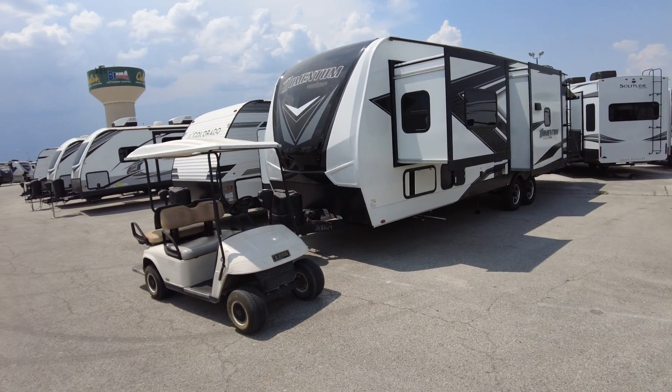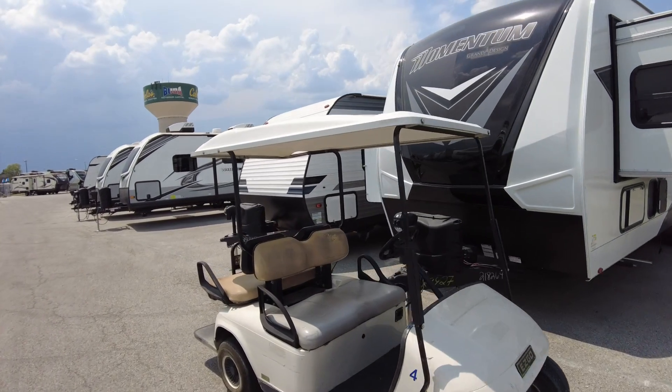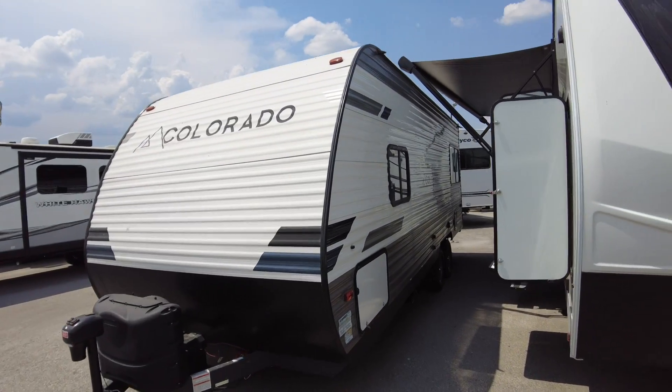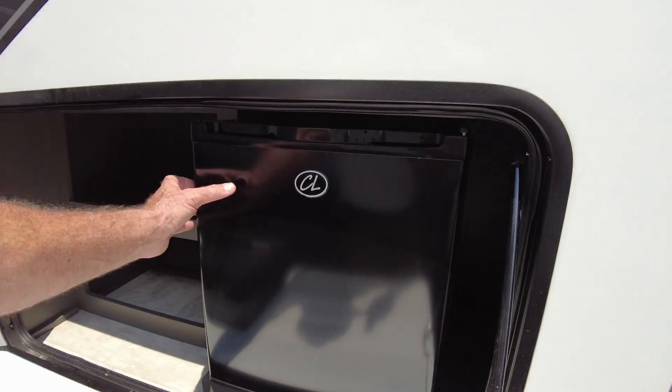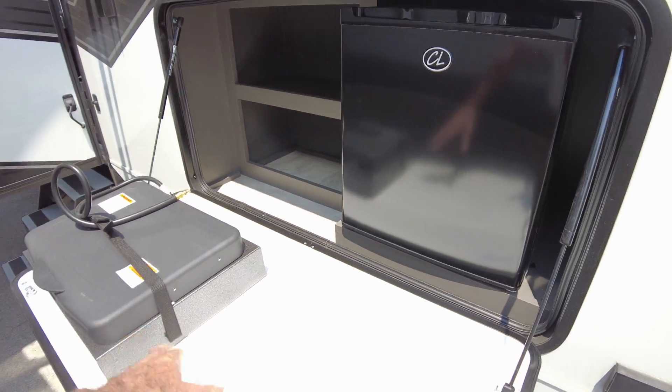You still have two slide outs, you still have the outside kitchen, you still have the generator, you still have the outdoor deck, and the big awning. So here's your outside kitchen with your little refrigerator, two-burner stove, and big storage up here that goes way up.